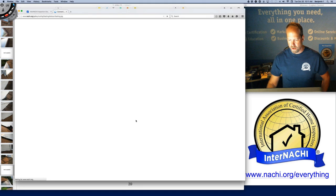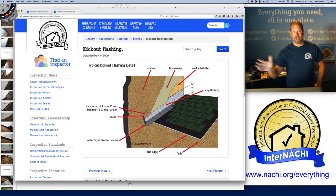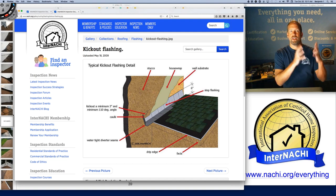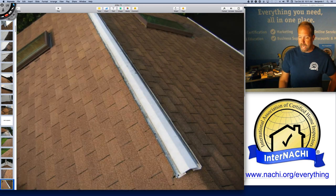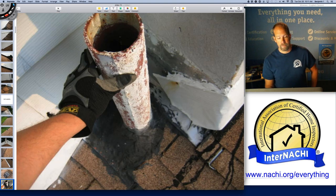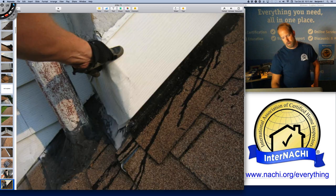You can have another image in your report about kickout flashings — kickouts are really important. Kickouts literally kick the water away from a wall intersection, typically where the gutter end meets the wall. I don't see anything wrong with this roof area — it's aged, I estimate its age, it has ventilation. This is a sewer stack pipe with a lot of flashing problems, just coated with tar. The chimney has had problems in the past.